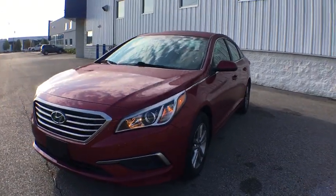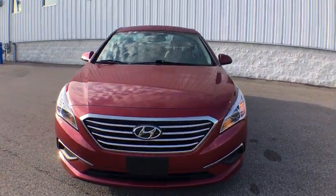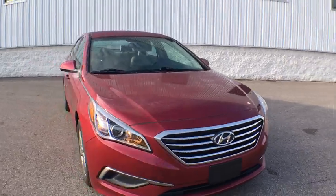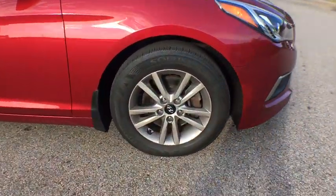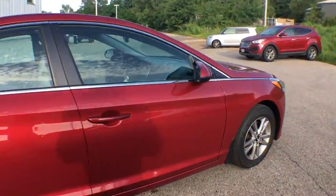Come test drive the 2016 Hyundai Sonata. The Sonata has a long list of technologically advanced interior features and options that make driving safer, more convenient, and much more fun.